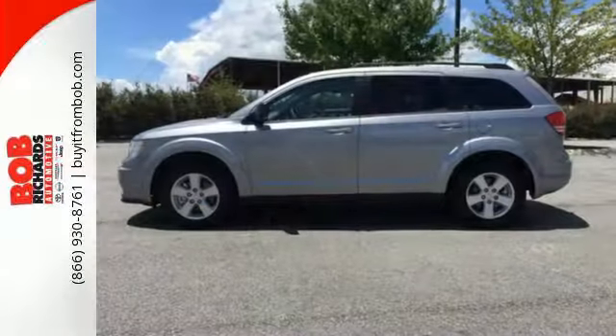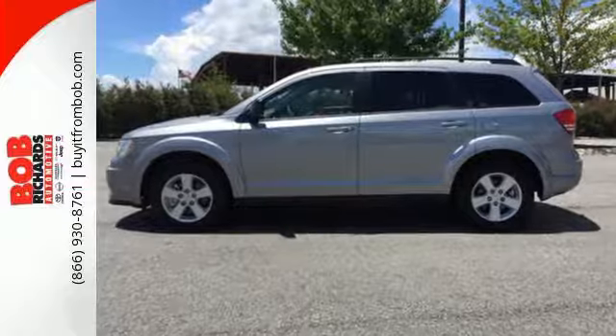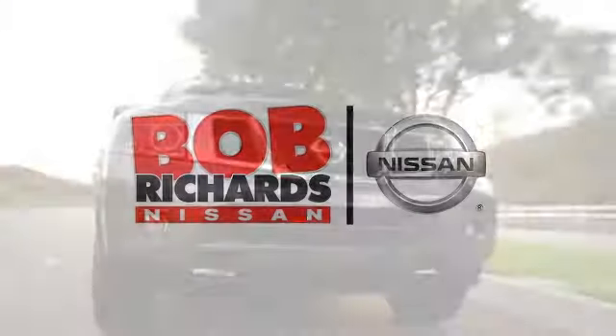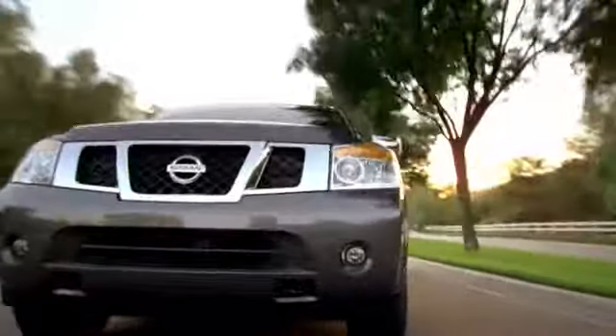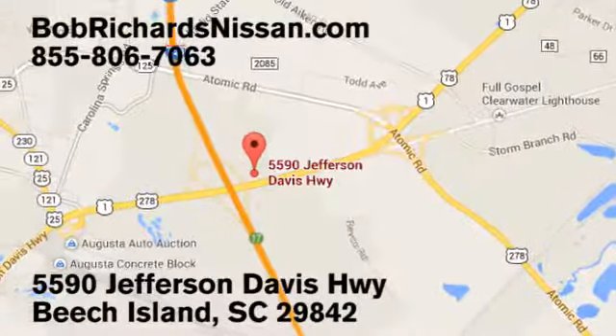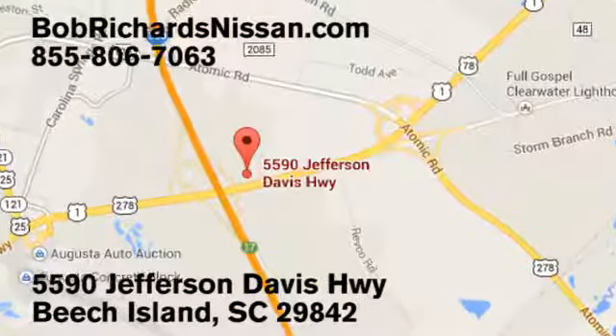Stretch your imagination with this limitless crossover. See it for yourself today. Bob Richards Nissan is the area's number one volume dealer for new Nissans. Come see us today at 5590 Jefferson Davis Highway in Beach Island, South Carolina.